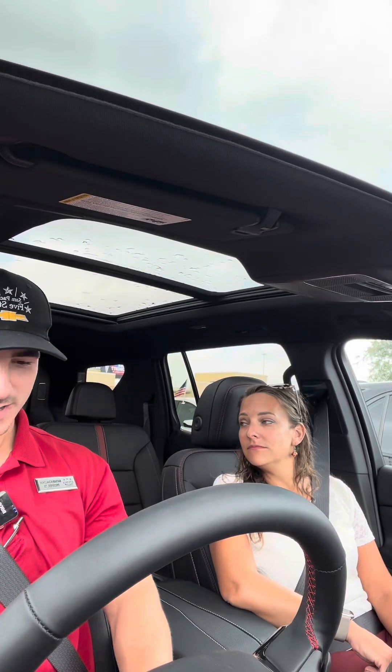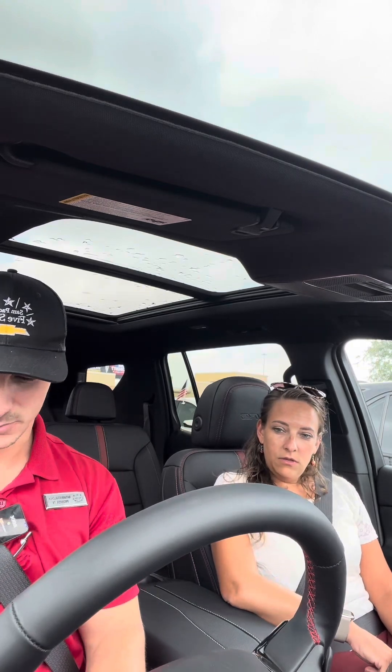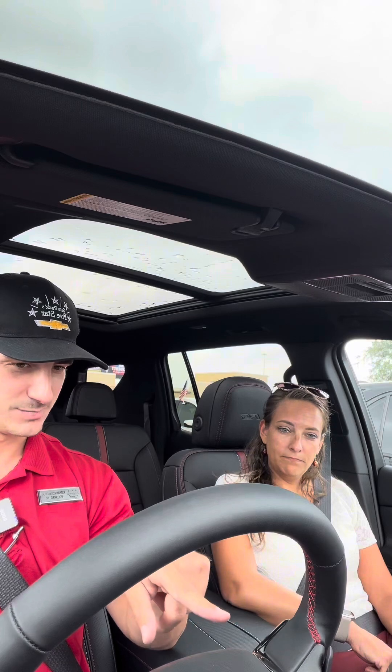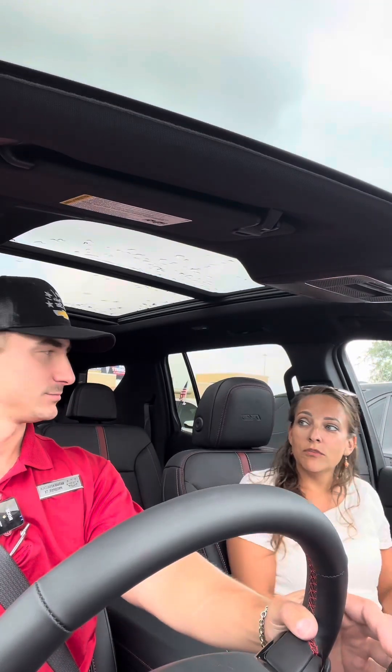Wireless charging pad, Super Cruise, crash detection, folding mirrors, Bose sound system — I can change the display up here. Oh, there's a Bose sound system — we didn't even get to that. I think the seatbelts did help with the park assist.